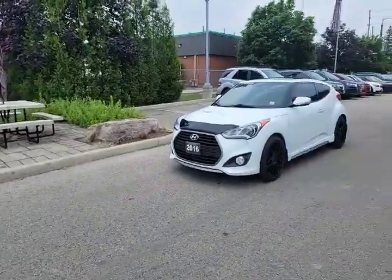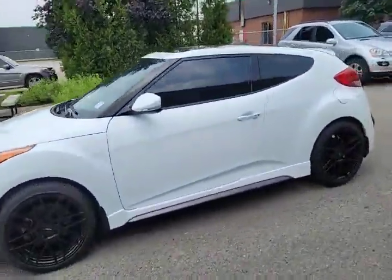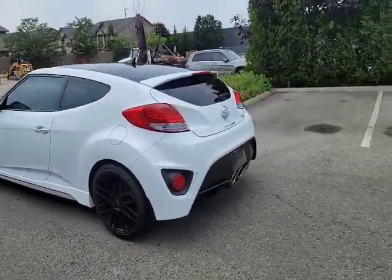What's good everybody, it's Tony Yang here from Mercedes-Benz London. It's such a beautiful day out. Let's take a look at this guy — check this out: 2016 Hyundai Veloster Turbo, and this one is manual. Don't see that very often anymore, eh?